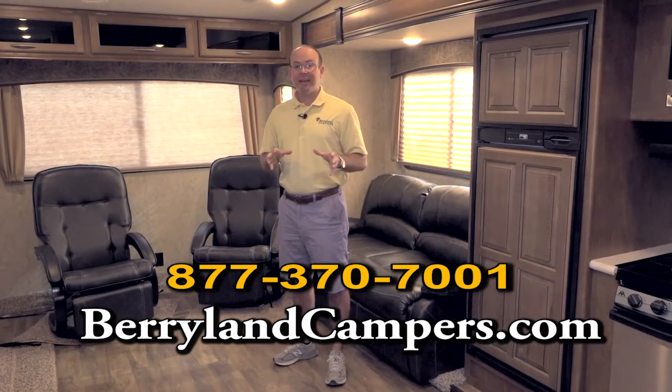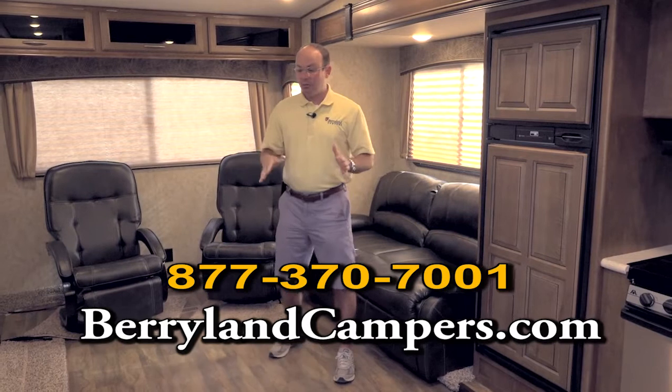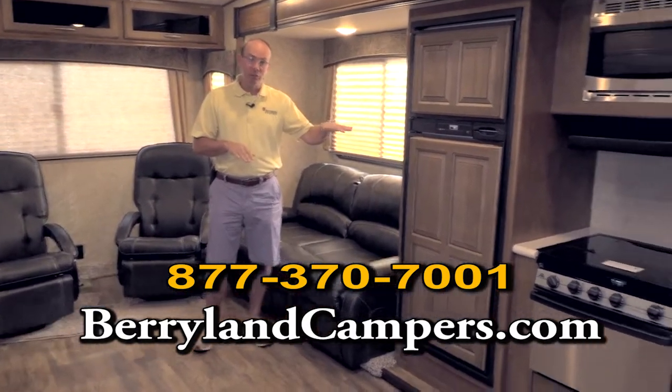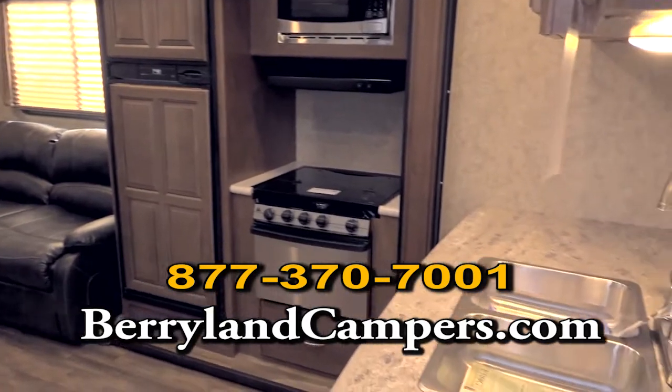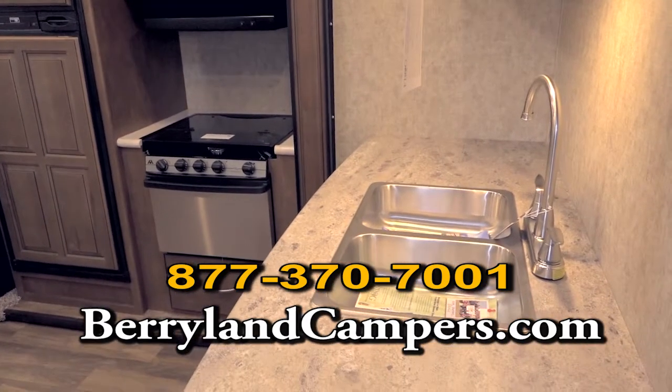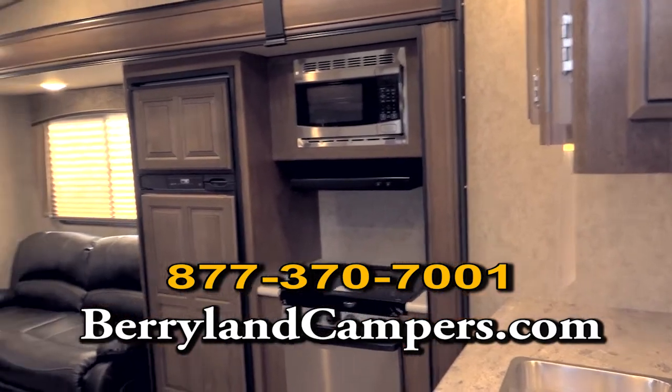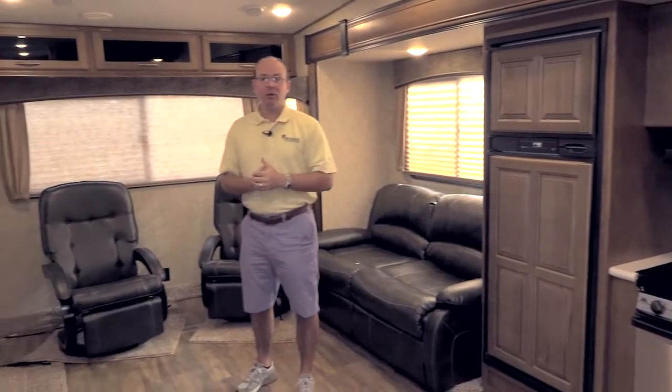Come on out and check us out — we've got some great deals. If you like the Wildcat floor plan and want more options, we have one for $34,990 and a great mid-bunk floor plan we're going to do another video on for $39,990. Thank you for visiting us on the web. Come see us at I-12, exit 42.